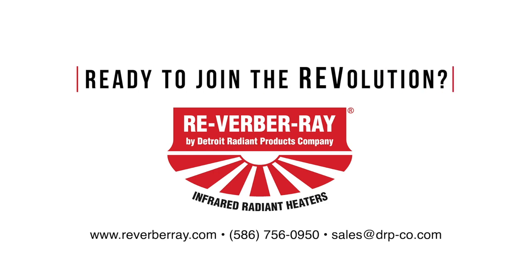Are you ready to join the revolution? Contact your local representative or via one of the contact methods below to learn more.